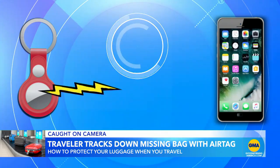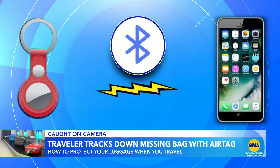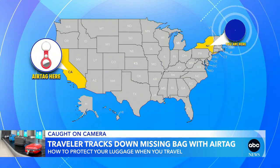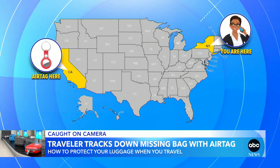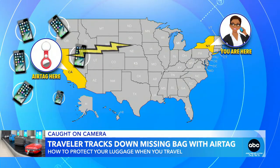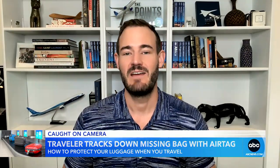Here's how it works: it usually uses Bluetooth to connect to your phone, but if your bag stays behind in California while you're traveling to New York, Apple says it uses signals from other iPhones around it to tell you where it can be found. If you're checking luggage and not putting an AirTag in it, you are putting yourself at huge risk.